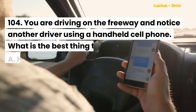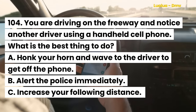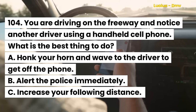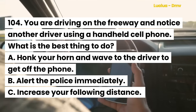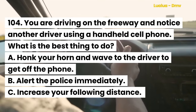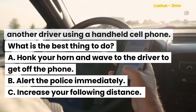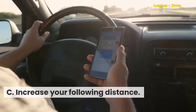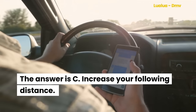Question 104. You are driving on the freeway and notice another driver using a handheld cell phone. What is the best thing to do? A. Honk your horn and wave to the driver to get off the phone. B. Alert the police immediately. C. Increase your following distance. The answer is C. Increase your following distance.